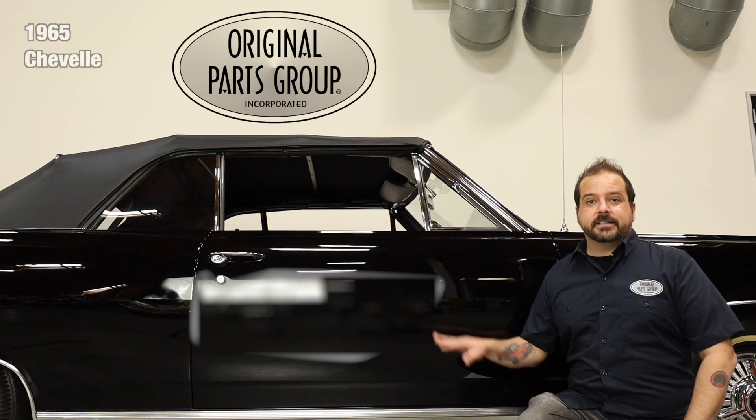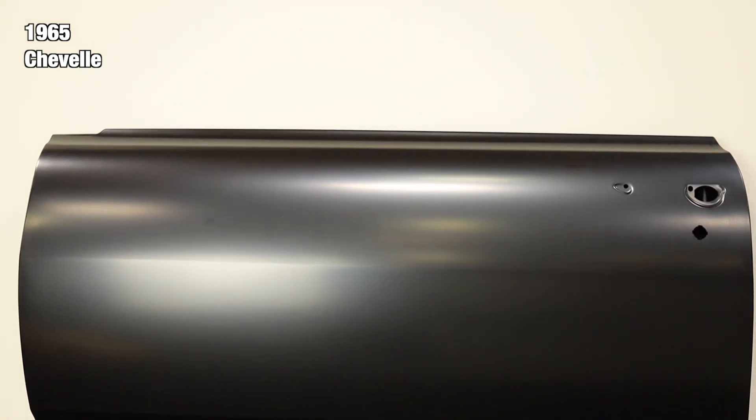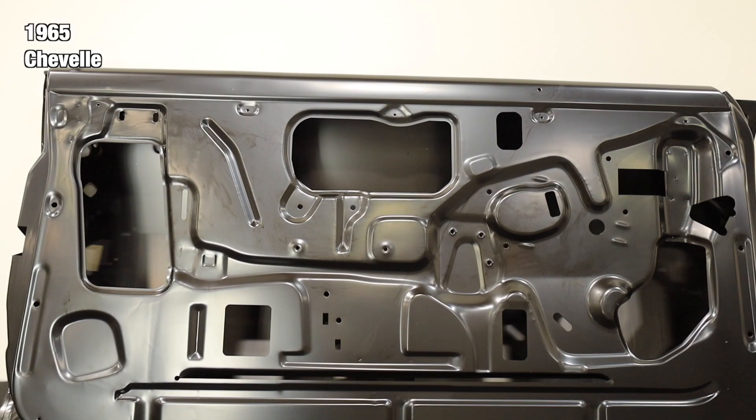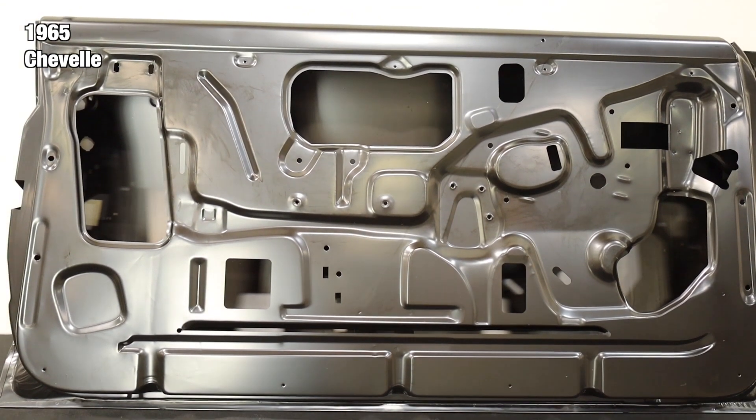Today, we're going to be looking at our 1965 Chevelle door shells. Sold individually or in a pair at a discounted price, our door shells are identical to the originals. They are a full replacement door that includes the outer door skin welded to the inner door sheet metal, just like GM did years ago.